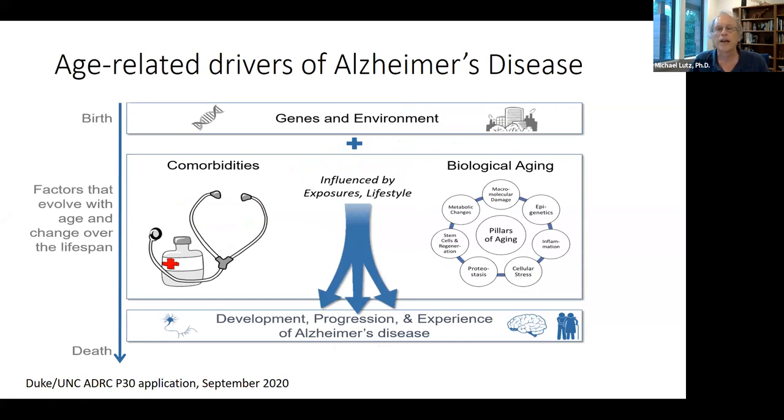There are drug repurposing and discovery efforts around beta amyloid and tau. However, I encourage a broader mechanistic view, focusing on factors that combine over a lifetime to contribute to the disease. Genetic factors, environmental factors, and their interactions impact development and progression. Some factors change over the lifespan — epigenetics and comorbidities — and some are the pillars of aging: inflammation, metabolic changes, and cellular stress. All seven pillars of aging have some role in the development of Alzheimer's disease.